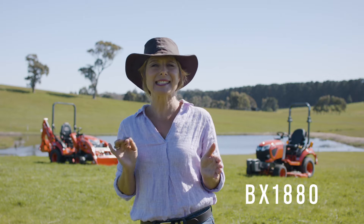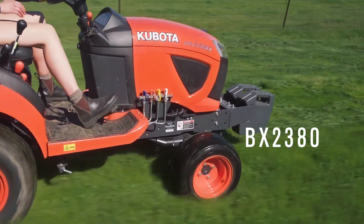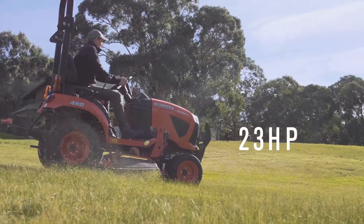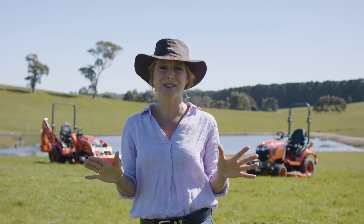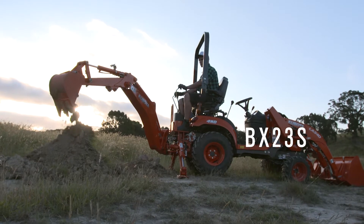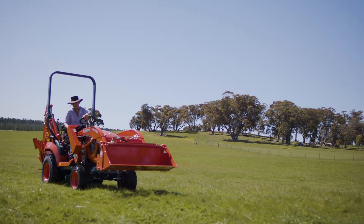There are four models in the BX range to choose from. The BX1880 is the entry-level model at 18 horsepower. From there you step up to the BX2380 and BX2680, which offer a bit more grunt with 23 and 26 horsepower respectively. A front end loader or mower deck can be added to any of these models. The BX23S model is the most versatile subcompact tractor out there, as it comes standard with the front end loader and backhoe attachment, with the option of adding a mower deck.